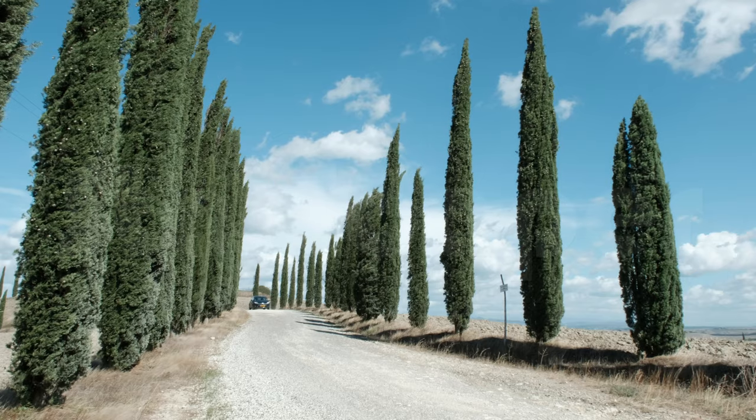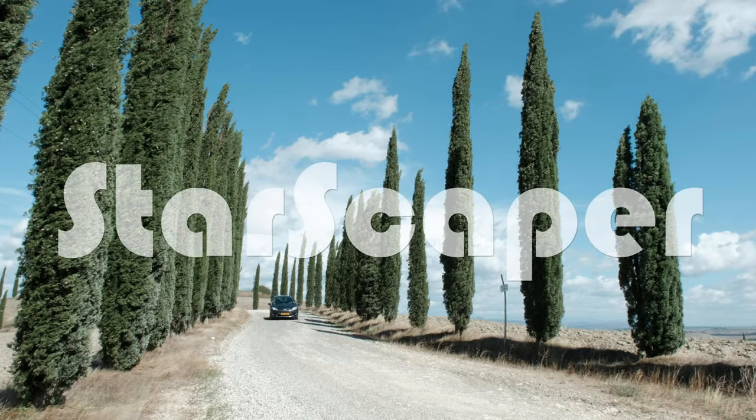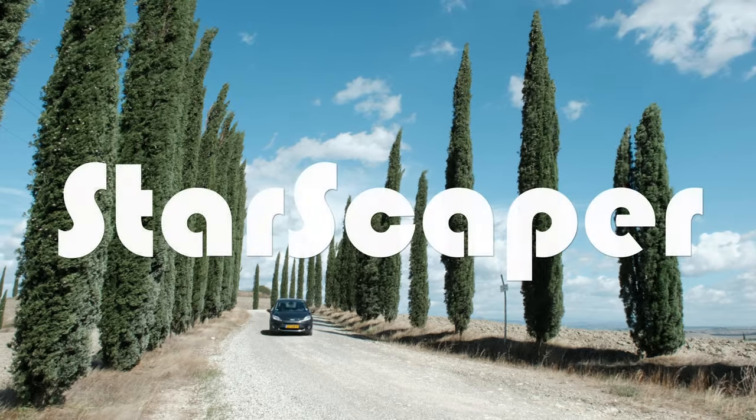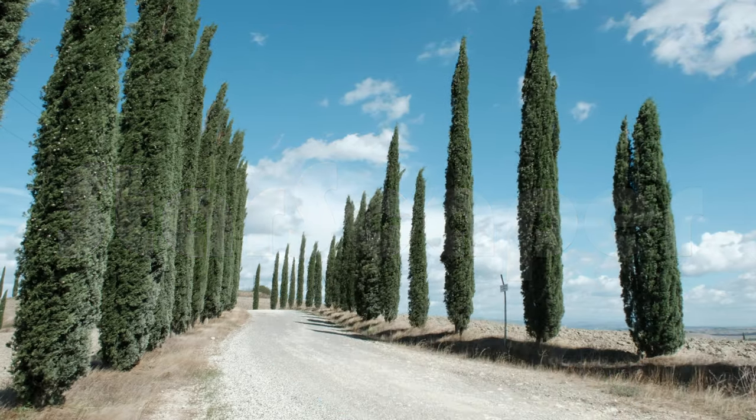Besides being famous for its delicious food, wine, and charming historical towns, this region is also known for its cypress trees dotted around the rural landscape of rolling hills. My mission is to photograph these trees at night under the Milky Way.